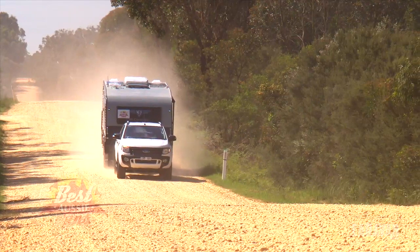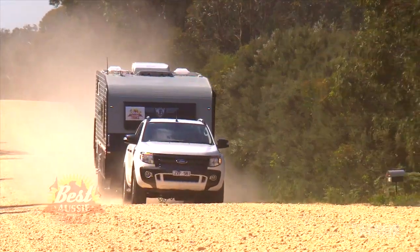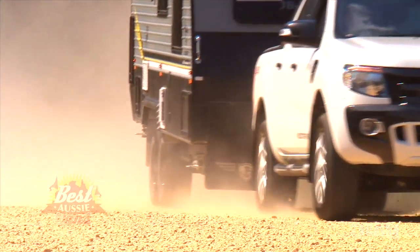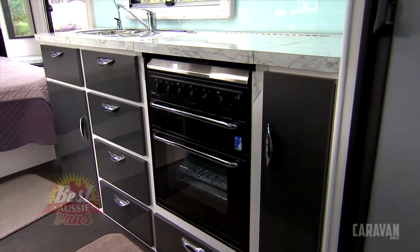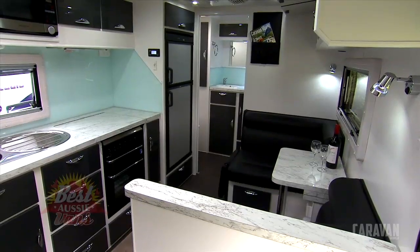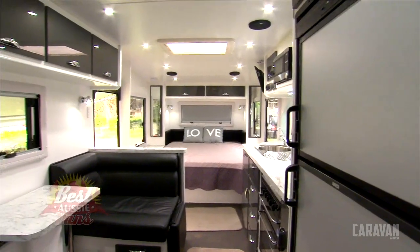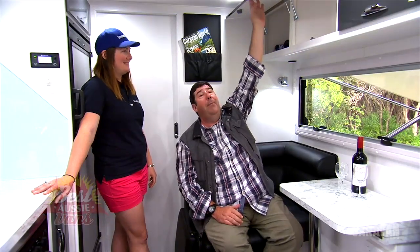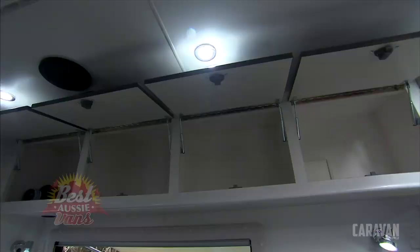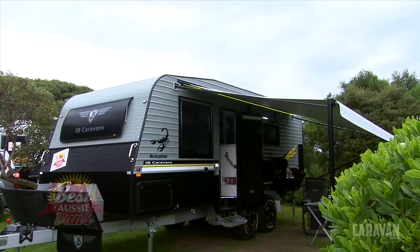This van can traverse Australia — there's probably no track it wouldn't make it down. So when you've got something like that positive pressure system, it helps keep the dust out and keeps this beautiful interior nice and clean. The high-gloss charcoal cabinets are just beautiful, really well set off by the white walls, black upholstery and white roof. And all of the cupboards, when you open them, all line up — a small thing, but it gives you an idea of how well-built the caravan is overall.